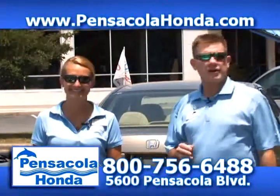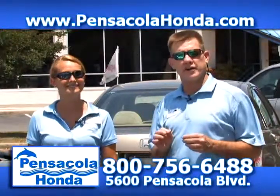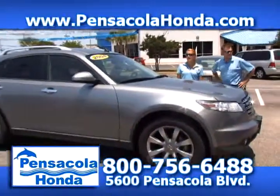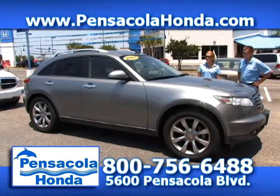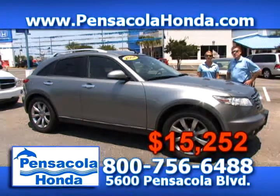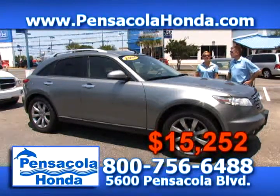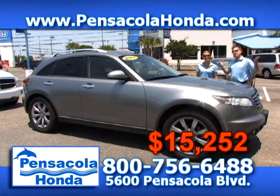Here at Pensacola Honda, we observe Memorial Day, fly our flag proudly, and like to give a special thanks to all of our military customers. This is a 2004 Infiniti FX35 — it has 101,000 miles on it with leather interior, a very nice car. It's priced at $15,252. For Memorial Day we have special interest rates of 1.9% for up to 36 months and 2.9% for up to 60 months with approved credit on most of our new Hondas. Mention this commercial and you'll also get an additional $200 off our upfront pricing.